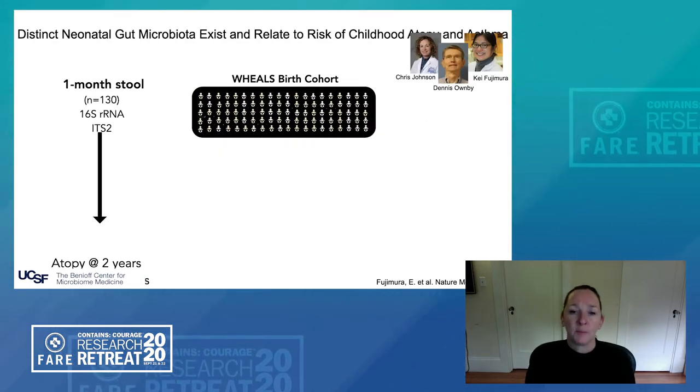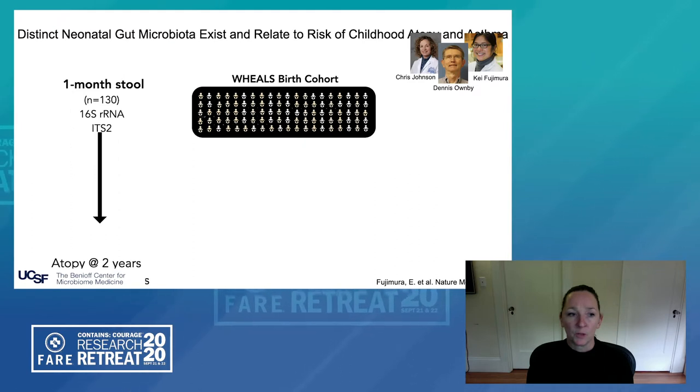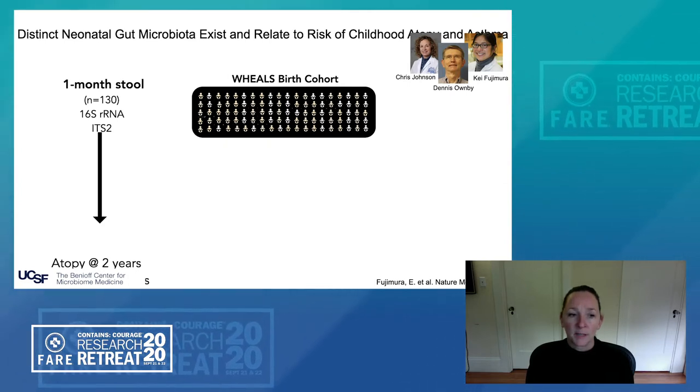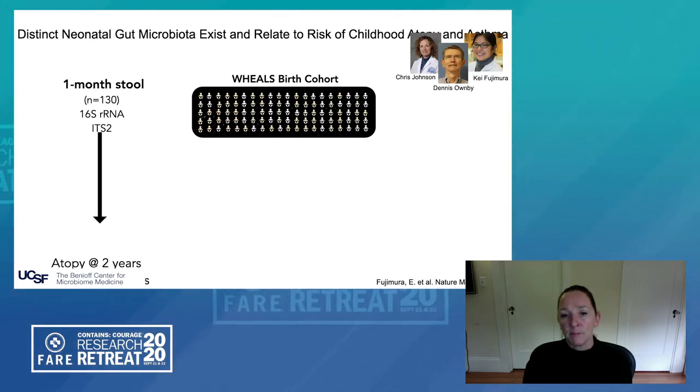The first study that allowed us to address this hypothesis was in collaboration with Chris Johnson and Dennis Ownby at Henry Ford Hospital, who direct the WHEELS birth cohort — a racially and socioeconomically diverse birth cohort in the Detroit greater metropolitan area. Within the cohort we examined a subset of 130 one-month-old fecal samples, assessing their bacterial 16S composition and fungal composition based on ITS2 biomarker sequencing. Because this was a birth cohort, we had defined outcomes of atopy at two years of age and asthma at four years of age. We used an agnostic modeling tool to determine whether there were distinct gut microbiome structures shaped by a range of environmental exposures evident in these babies at one month of age.